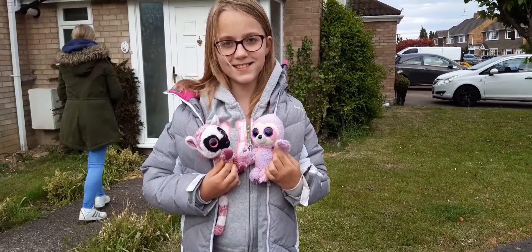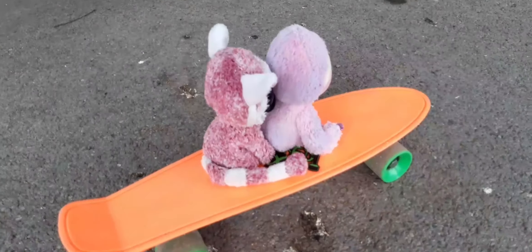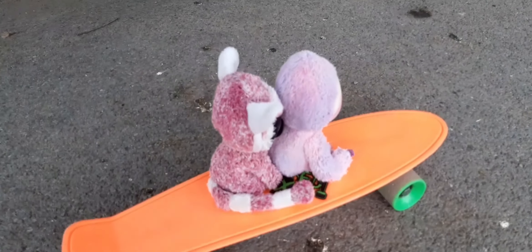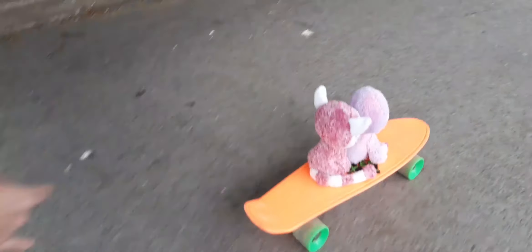Hey guys and welcome back to our second Beanie Boo walkthrough. We're about to go on the skateboard — put us down, we're down! Ready? Whee! We're going so fast!